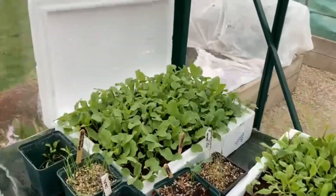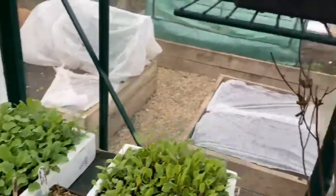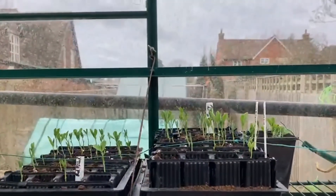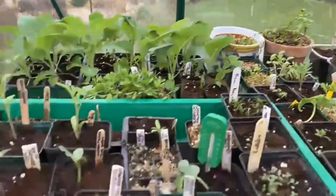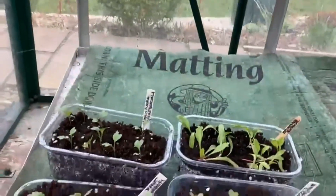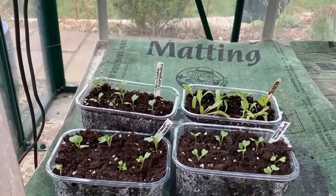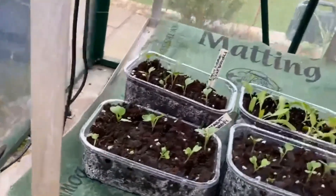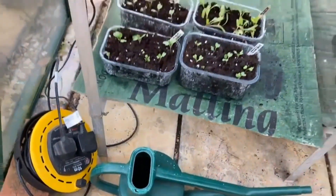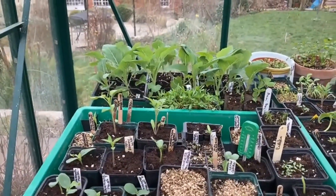Salad leaves and radishes over here. Sweet peas — they're doing quite nicely now. And down here on the next level, I've got my pricked out spinach, two lots of sprouts and sprouting broccoli. And I've got two little jugs of tap water, because you should only use tap water on seedlings so you don't get damping off.